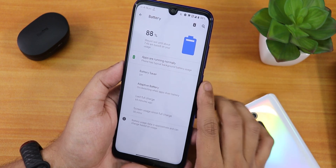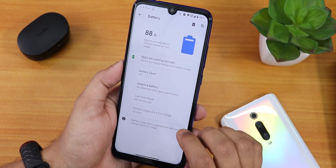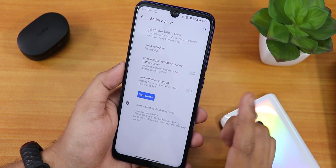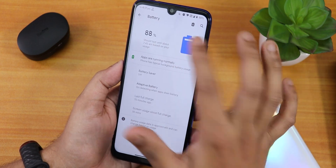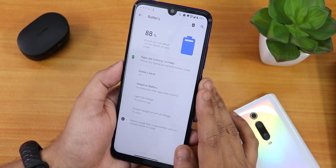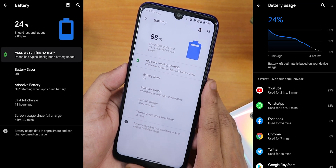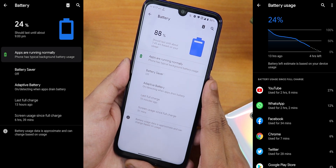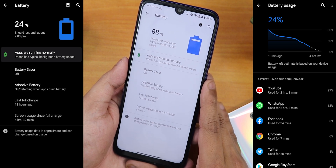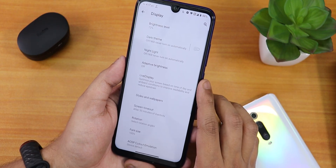Let me jump into battery settings — it's a pretty simple look. It shows screen on time and last full charge. The adaptive battery option and battery saver mode are there, but it doesn't show battery temperature or charging cycles. Battery life is good — you can get five to six or six to seven hours of screen-on time depending on usage. 18W fast charging is also working fine.